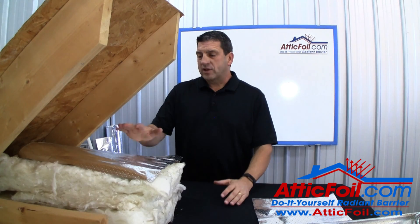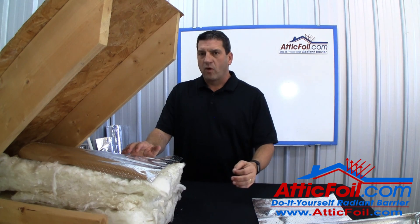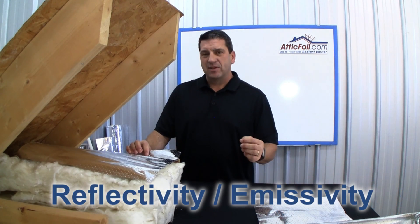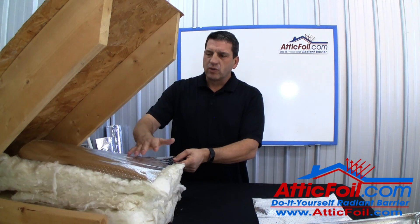However, if the top layer of the radiant barrier gets dusty it's still going to have a minimal effect on the performance of the radiant barrier. Here's why. Radiant barrier works off two qualities: reflectivity and emissivity. As the heat comes off the roof, the top layer is reflecting the heat — that's working off of reflectivity.